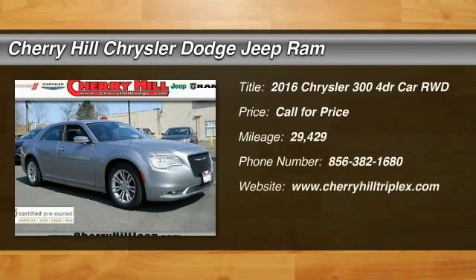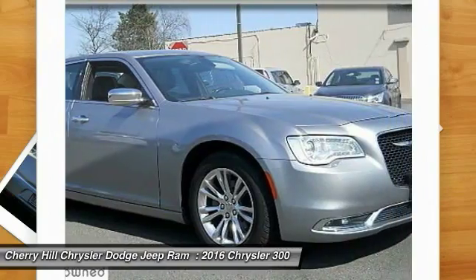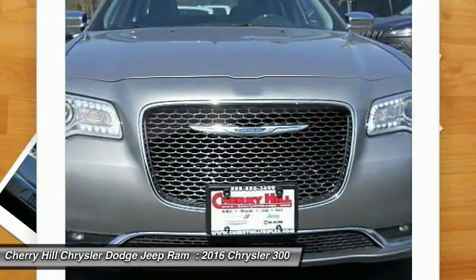Take a ride in a 2016 Chrysler 300. The Chrysler 300 combines sport and luxury in one unique and powerful package. If you're looking for elegance and performance, the 300 delivers.